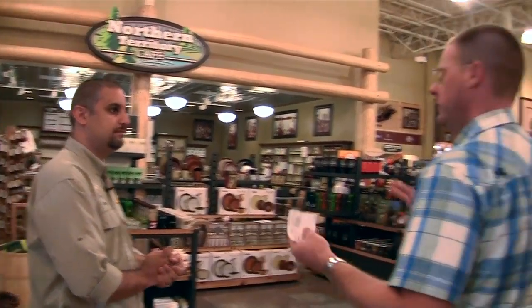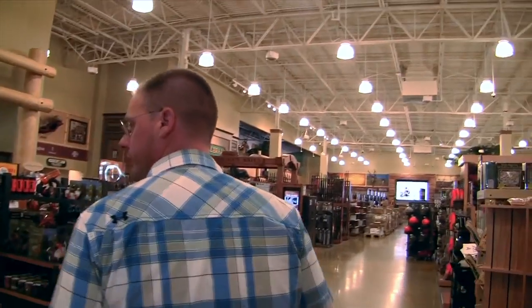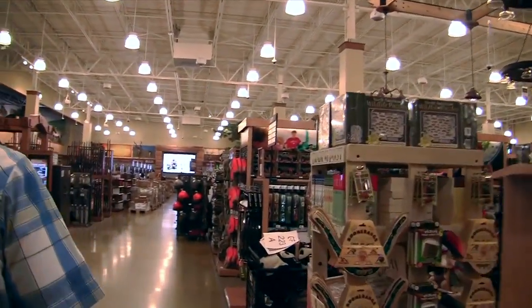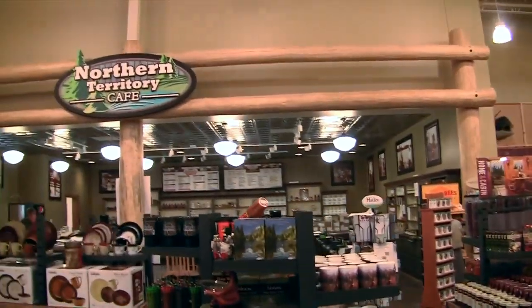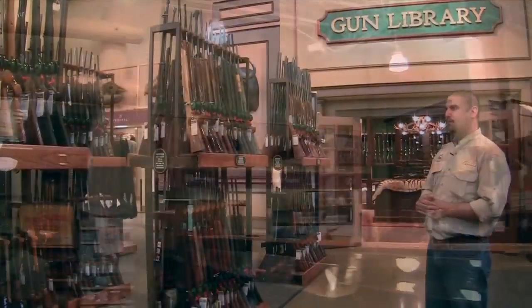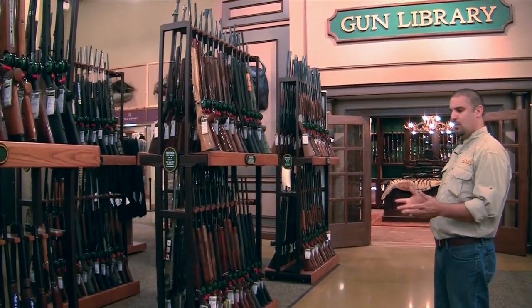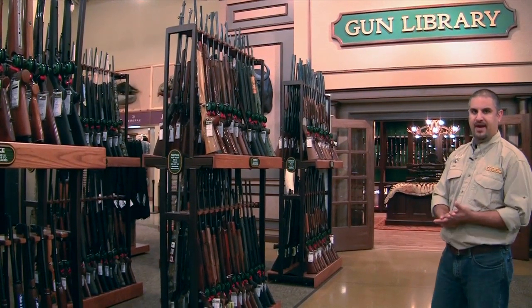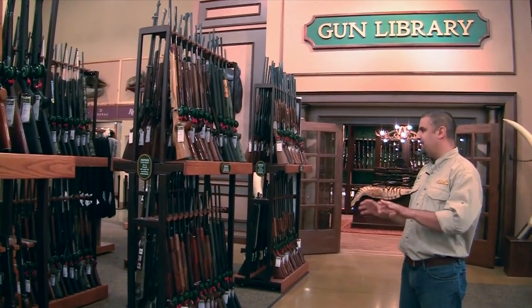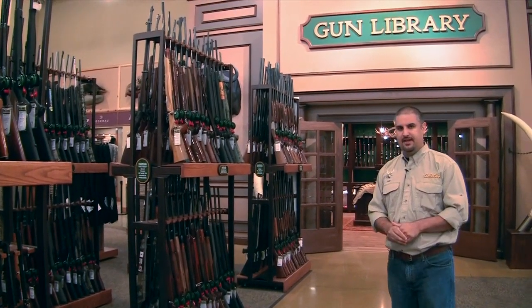In terms of your draw, how big an area will this store pull from? Being here in northeast Wisconsin, it's a big hunting area, so we'll draw not only from northeast Wisconsin and the western part of the state, but even into the UP and Michigan. In the gun library, you can bring in your firearm to be appraised, we will buy your firearm, and everything in the gun library is available for sale.